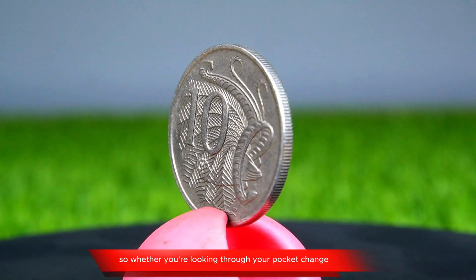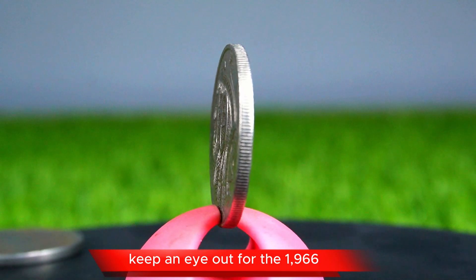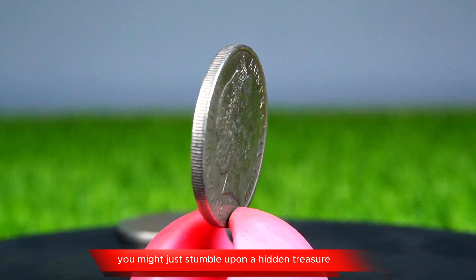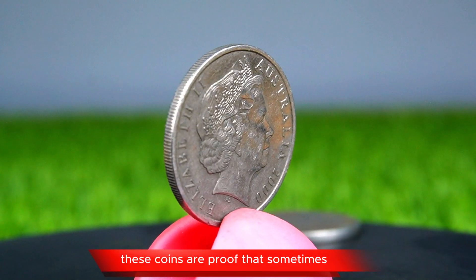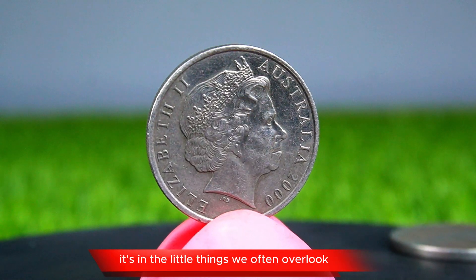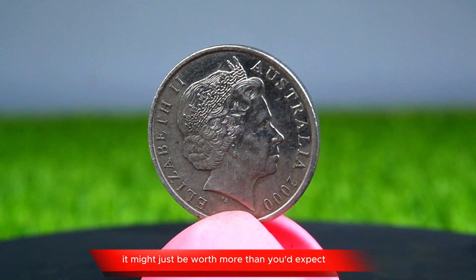Whether you are looking through your pocket change or digging through an old coin collection, keep an eye out for the 1966 and 2000 Australian 10-cent coins — you might just stumble upon a hidden treasure. These coins are proof that sometimes value isn't just in gold or silver; it's in the little things we often overlook. So take a closer look at that next 10-cent coin you find — it might just be worth more than you'd expect.